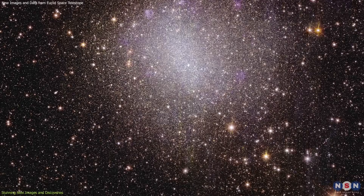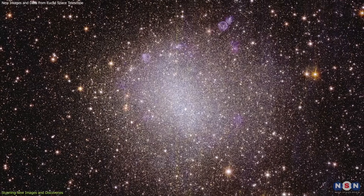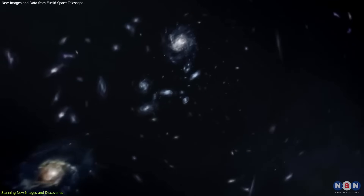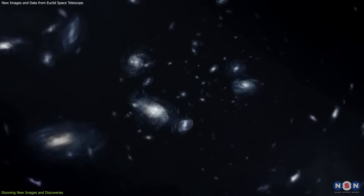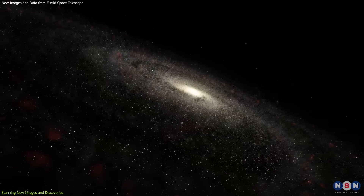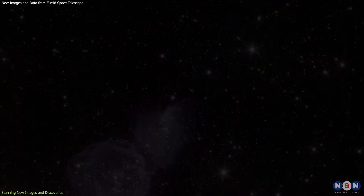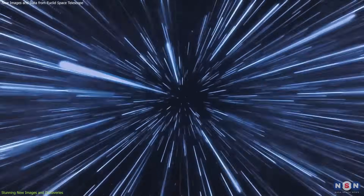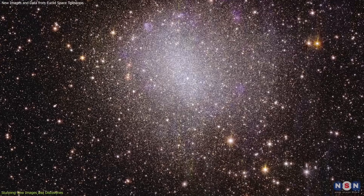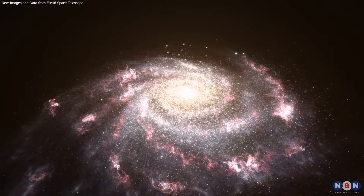Additionally, Euclid's view of the irregular galaxy NGC 6822 is significant. Most early universe galaxies were not neat spirals but irregular and small, serving as building blocks for larger galaxies like our own. NGC 6822, located just 1.6 million light-years from Earth, is an example of such an irregular dwarf galaxy, providing valuable insights into the formation and evolution of larger galaxies.